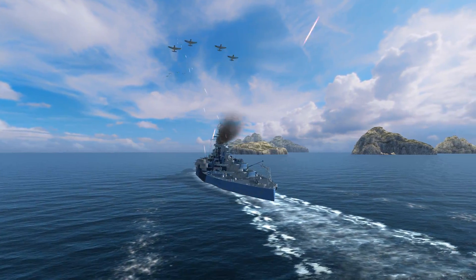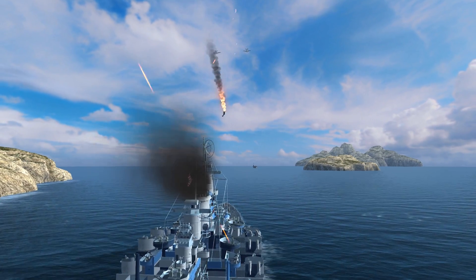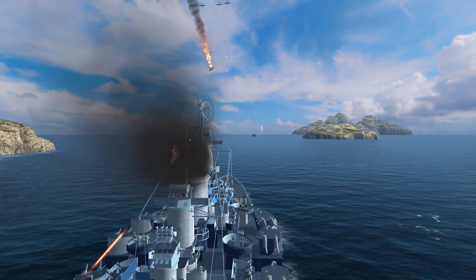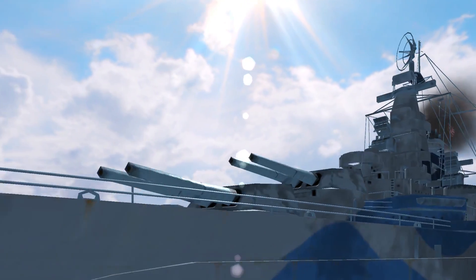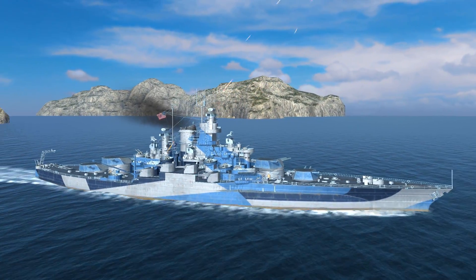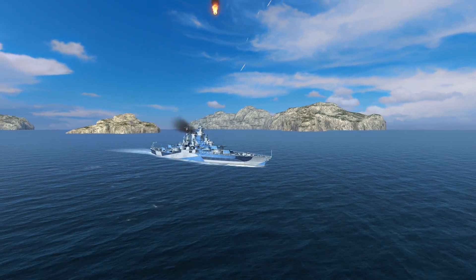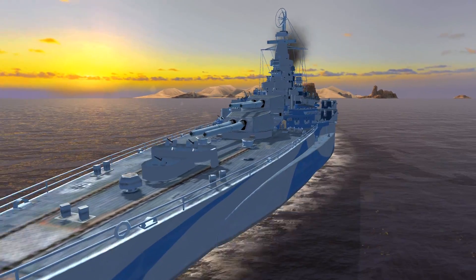Due to her size and lack of maneuverability, this battleship often appears to be easy prey for enemy aircraft. However, bombers will be in for a nasty surprise, as the anti-aircraft guns on West Virginia are among the best. Don't bother about enemy aircraft — they won't annoy you for too long.